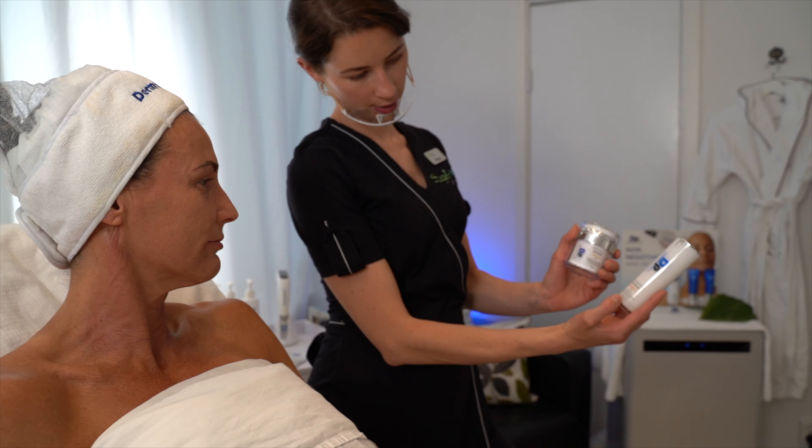Regular skincare products are not designed that way — they don't have the science and research proving that it's safe to penetrate open skin like that. It's very important as a skin therapist to follow the recommendations of the manufacturers who have developed this technology.